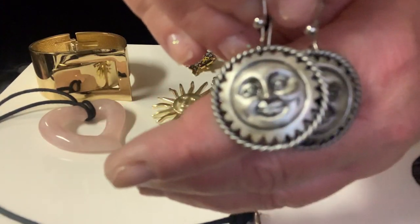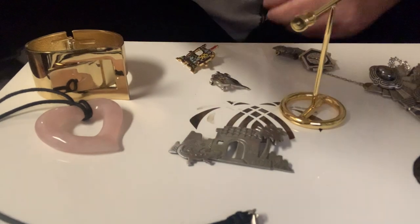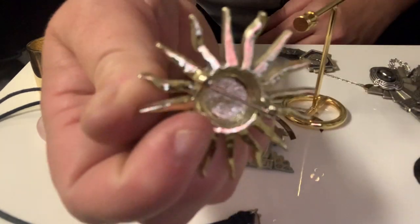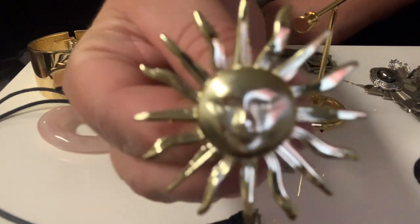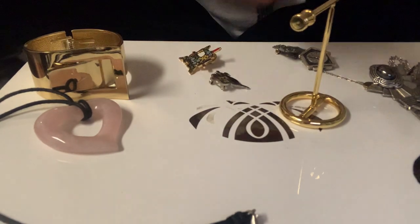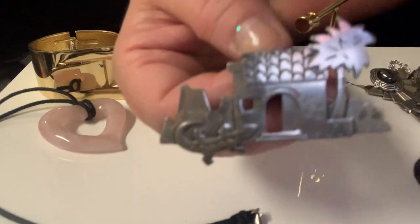Moving on to the pins — I found this happy sun brooch, it's about two inches. There's the back; this is an AJC. I thought this one was cute too — it says 1988 on it, I can't make out the rest, but it says 1988.